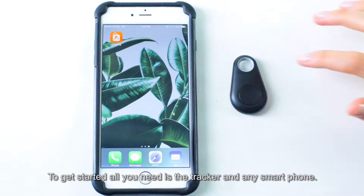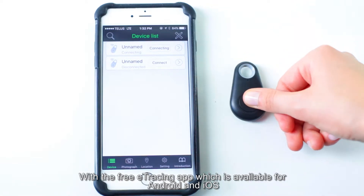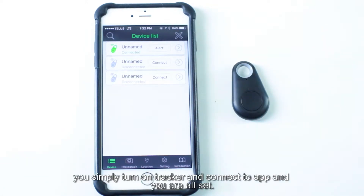To get started, all you need is the tracker and any smartphone. With the free e-tracing app, which is available for Android and iOS, you simply turn on the tracker and connect to the app and you're all set.